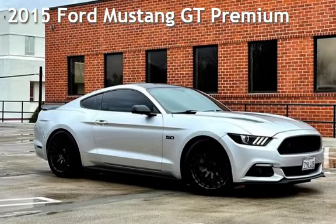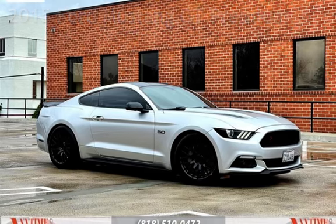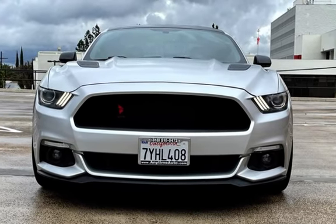Presenting a pre-owned 2015 Ford Mustang GT Premium. This two-door coupe has an eight-cylinder, 5.0-liter V8 engine, with rear-wheel drive, and a six-speed manual transmission.